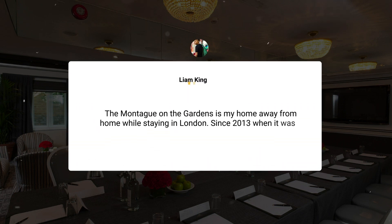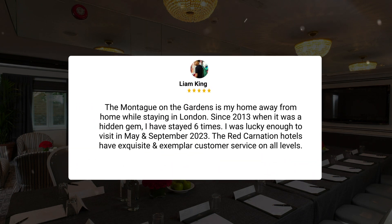"The Montague on the Gardens is my home away from home while staying in London. Since 2013, when it was a hidden gem, I have stayed six times. I was lucky enough to visit in May and September 2023. The Red Carnation Hotels have exquisite and exemplary customer service on all levels."